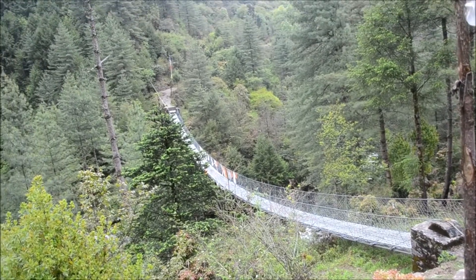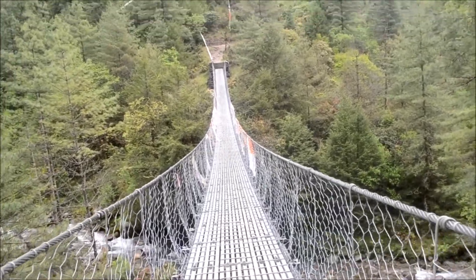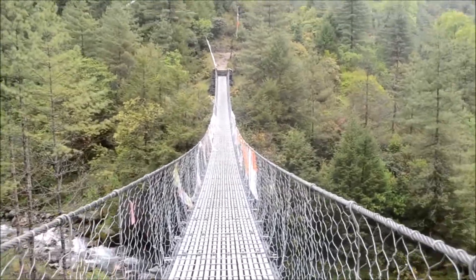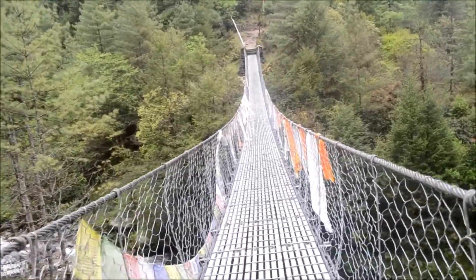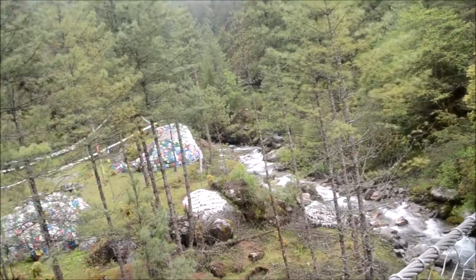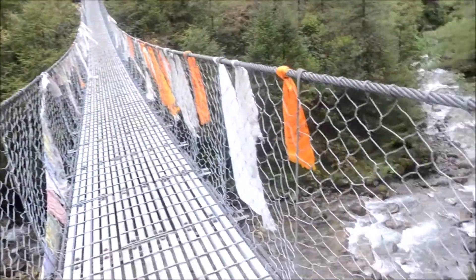This is my first suspension bridge crossing — a footbridge. I'm crossing it now and it bounces up and down a little bit.